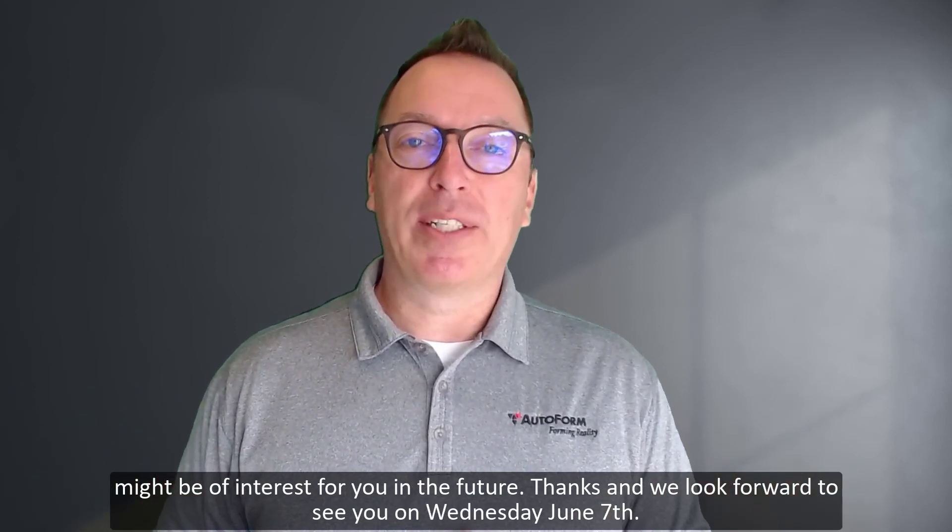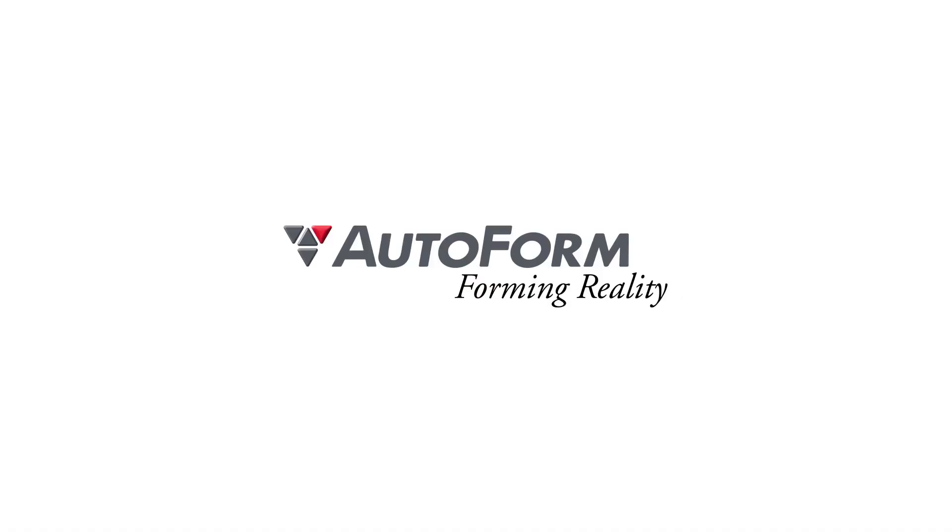Thanks, and we look forward to seeing you on Wednesday, June 7th. Thank you.